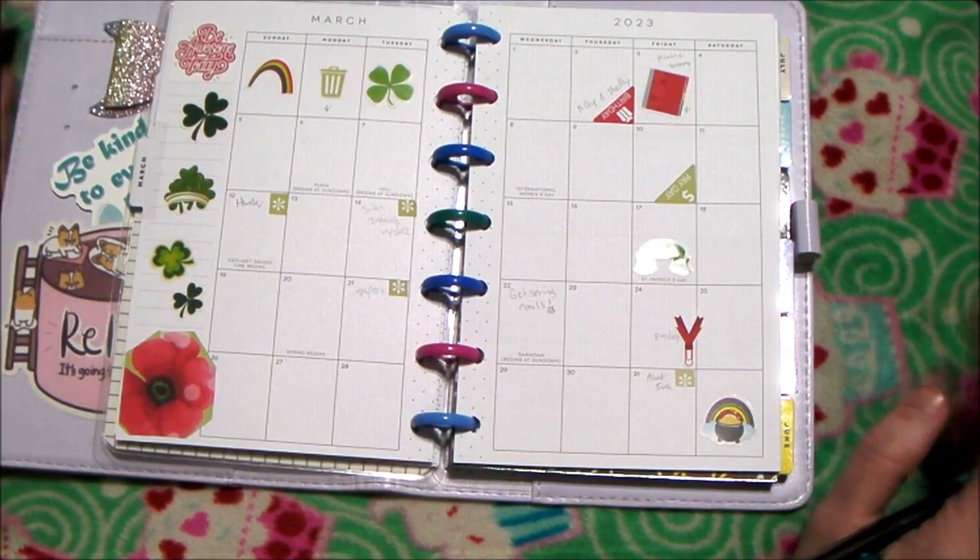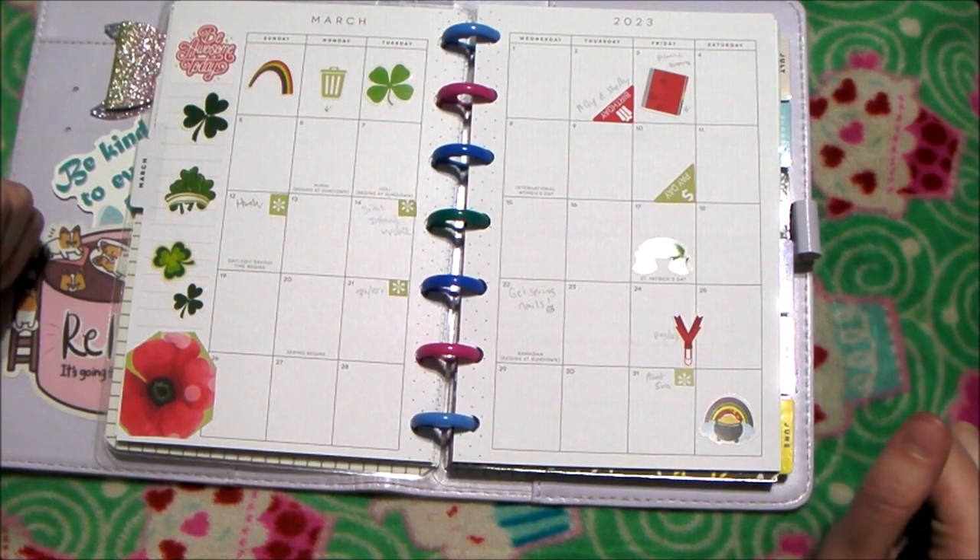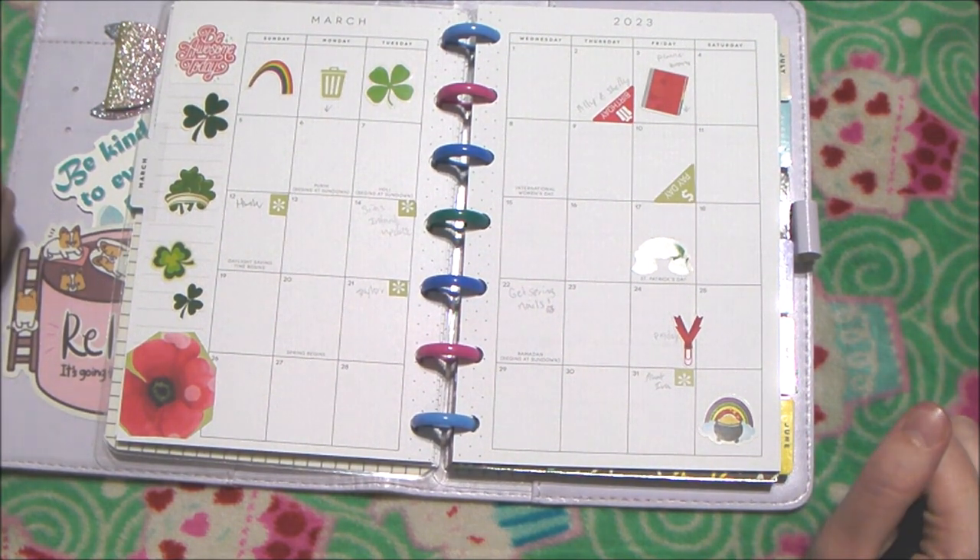Super cute! So if you like this video, please give it a thumbs up and I'll see you in the next one. Taste it with cupcakes. Bye!